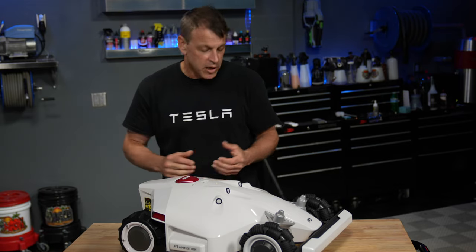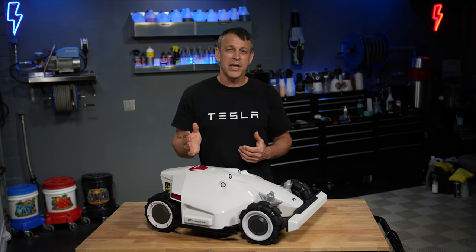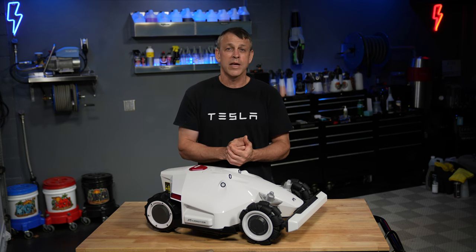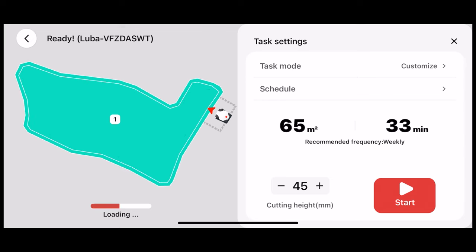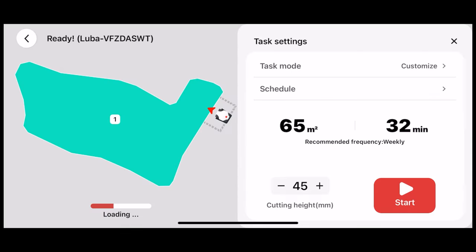To get set up and ready to mow, first you build a zone. You drive the Luba around with your iPhone — it works like a joystick — you drive it around the perimeter, build a zone, and from there it populates with all kinds of options. There's a typical zone with a perimeter and lines going back and forth. You can go into settings and change the angle however you want — 30 degrees, 40 degrees — it's infinite. You can plan the stripes however you want: plus 30, minus 30, plus 50.